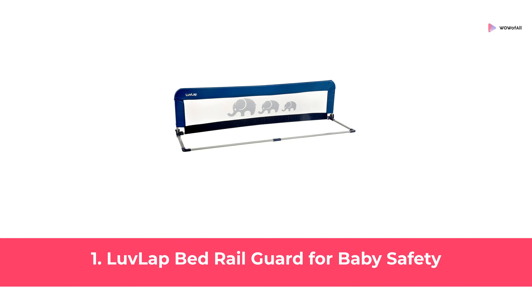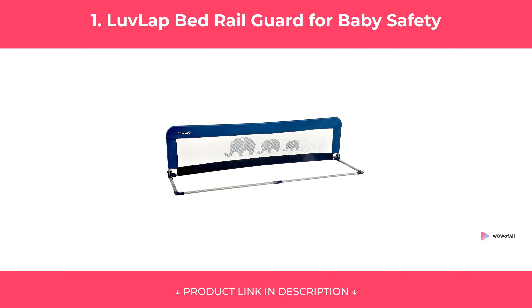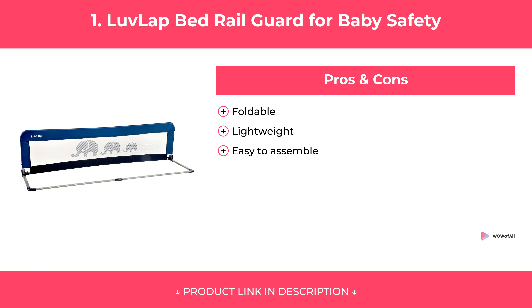At Number 1: Love Lap Bed Rail Guard for Baby Safety. Features. Pros and Cons. Our Review.